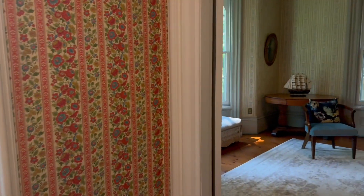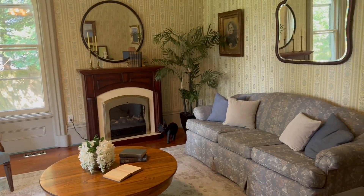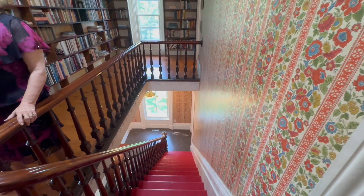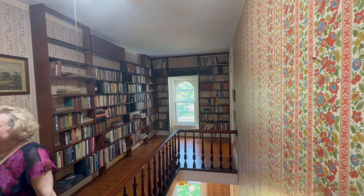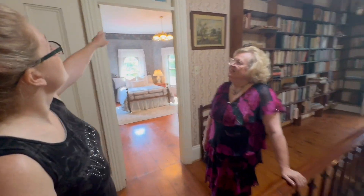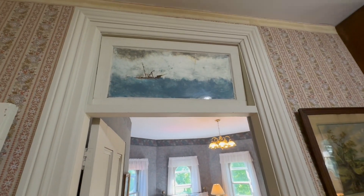Oh my god, look at this little parlor in here. And then the stairwell going down, and kind of a nice library look going here. Did you see all these transoms? They're hand painted on the glass. Oh my god, this is Heidi's room here.